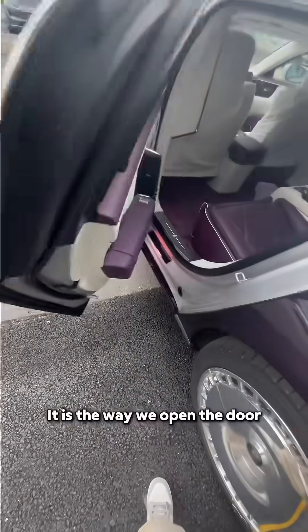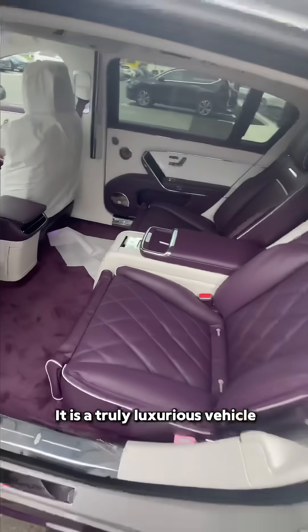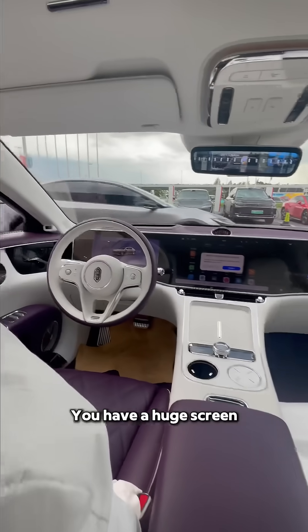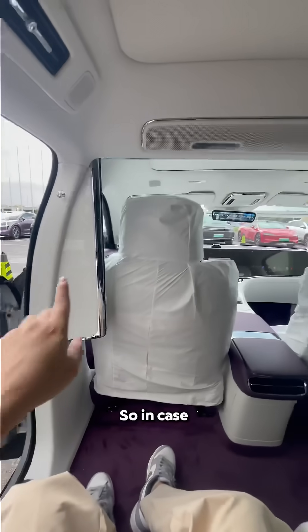Watch the way we open the door — it is a truly luxurious vehicle. Inside, you have a huge screen with Huawei HarmonyOS and Huawei autonomous driving features.